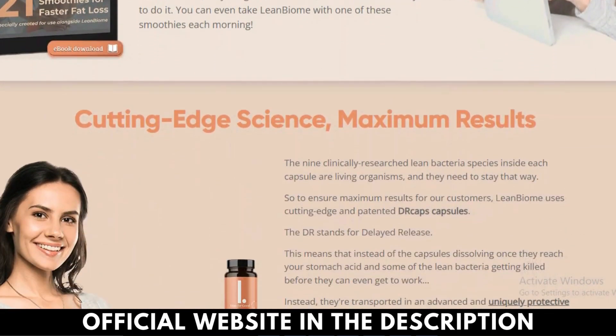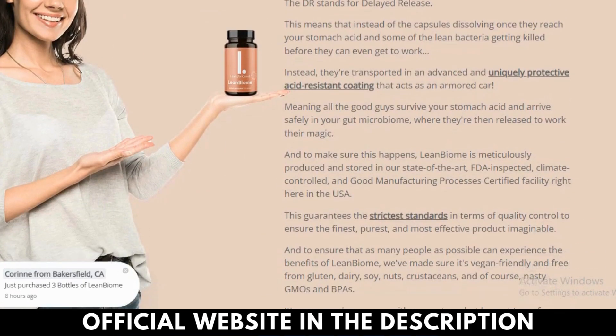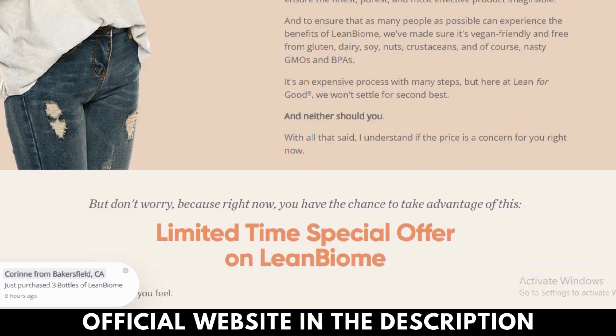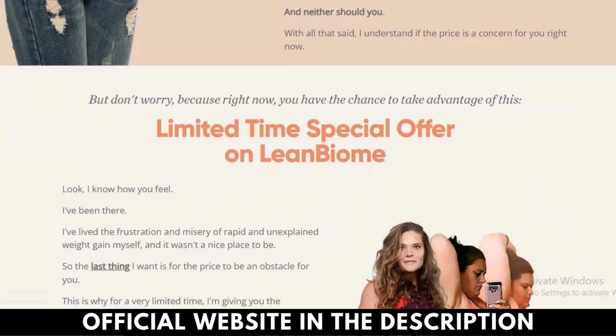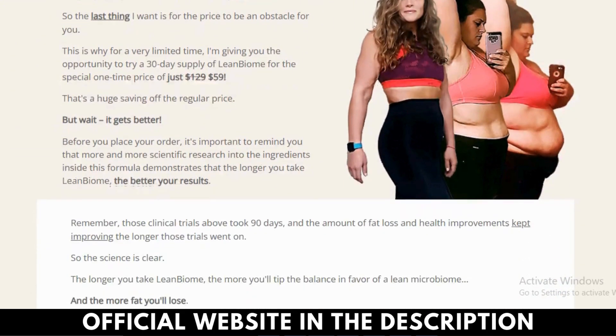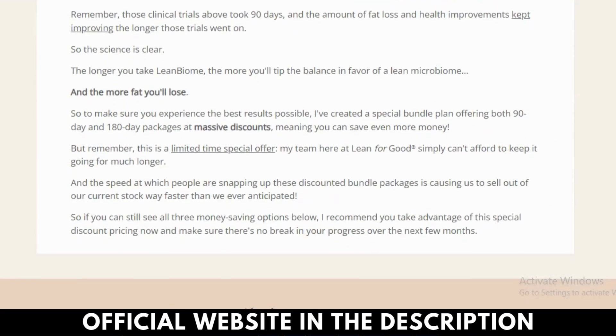Green Select Phytosome consists of polyphenols which help to fight against free radicals, reduce inflammation, and prevent cell damage. It is free from caffeine and promotes weight loss, reducing the risk of cardiovascular diseases, stroke, and diabetes.